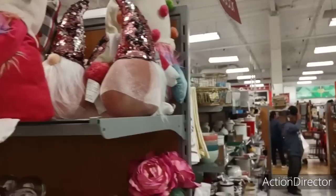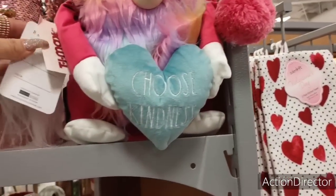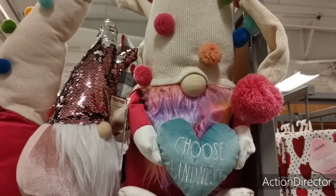Oh, it's hats — the hats are messed up. Let's see... there we go. How much are you, sweetheart? $14.99. I like it. She's cute.